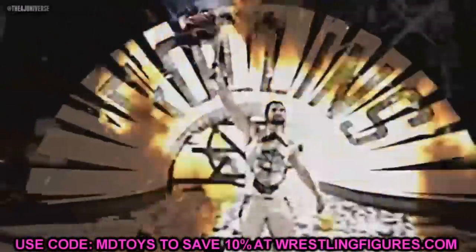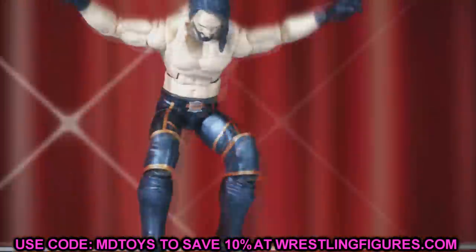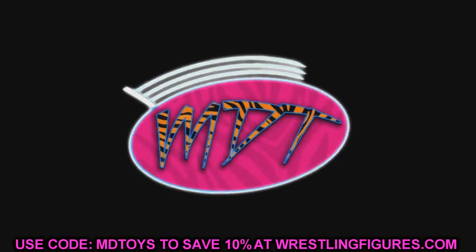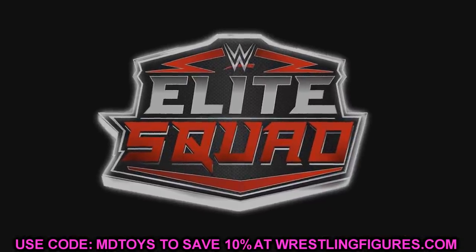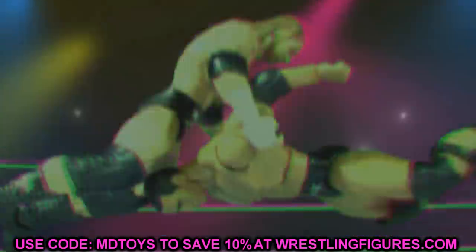What is good everybody, welcome back to another My Day and Toys video. Today ladies and gentlemen we are back yet again with more WWE and AEW action figure news. It seems like every single day there's brand new news leaking out, brand new stuff to talk about — about the reveals, about Comic Con coming up in just about 12 days or something like that.